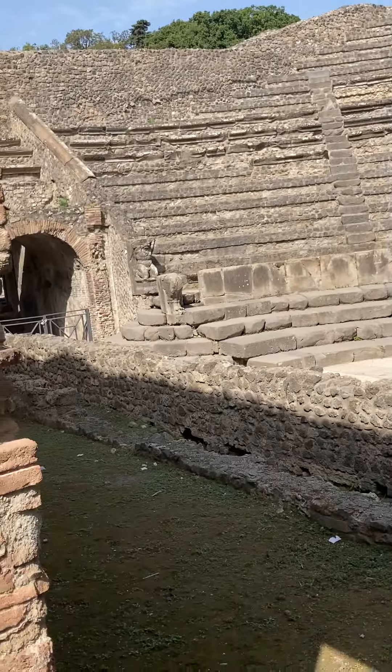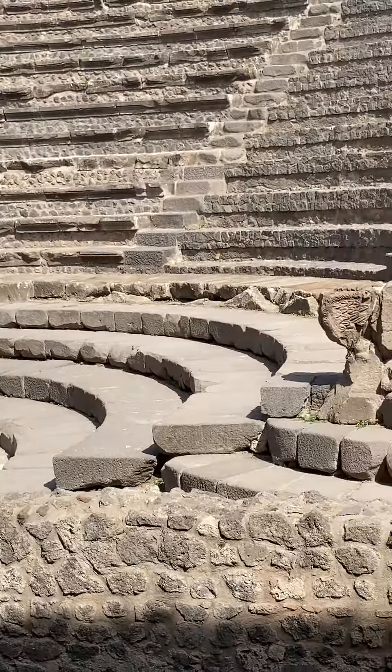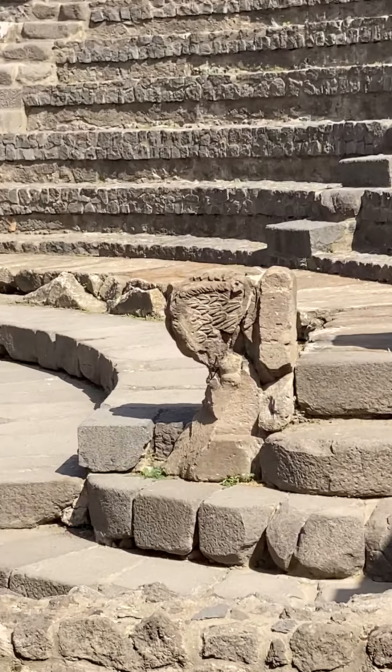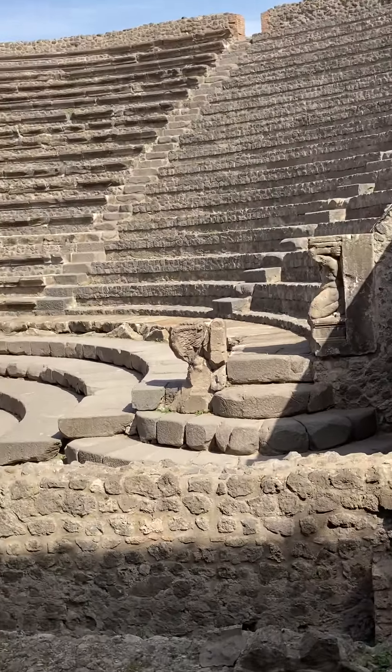If you look in that lower section right there, there are these winged lion statues. This was the lower section that was used by the aristocracy as well as by the upper class — essentially anybody who could afford the best tickets.